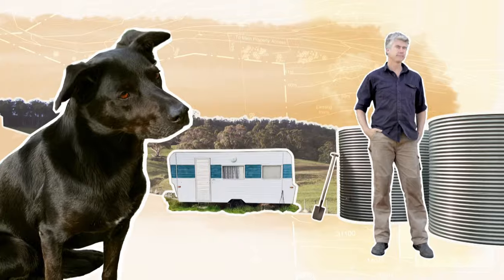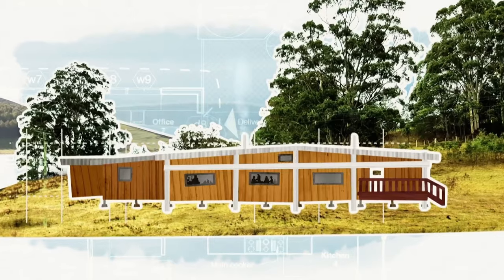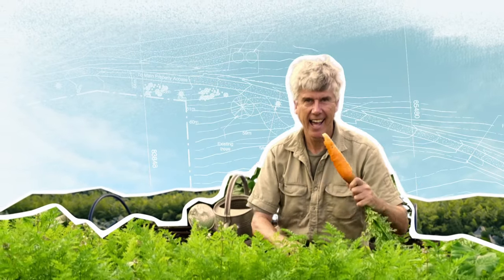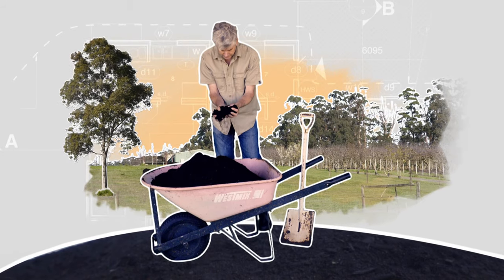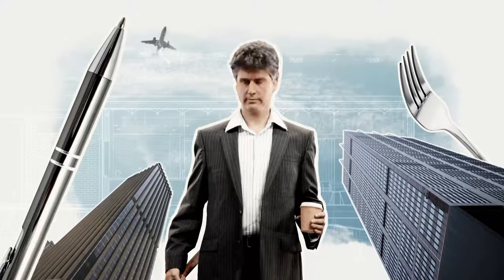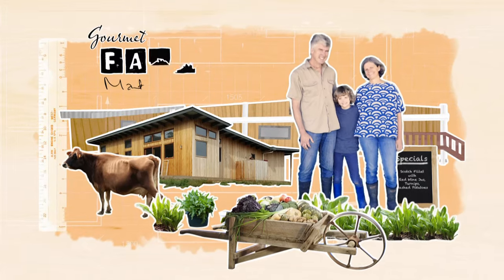My name is Matthew Evans. After years as a big city food critic, I bought a farm in Tasmania to better understand what I eat by growing it myself. I built a restaurant right at the top of the farm, but now I want to get a better understanding of what I eat eats. This means starting from the ground up to improve the health of our soil, our farm and our food for generations to come. From foodie, to farmer, to chef, to rehabilitator of the land - how hard can it be?